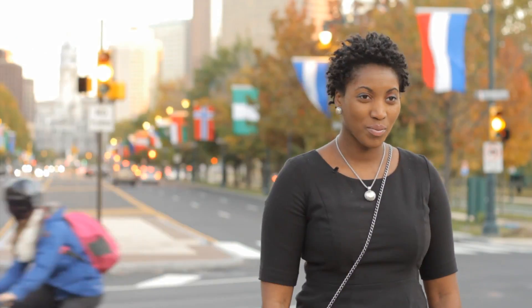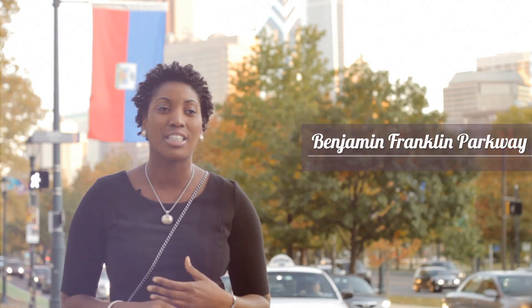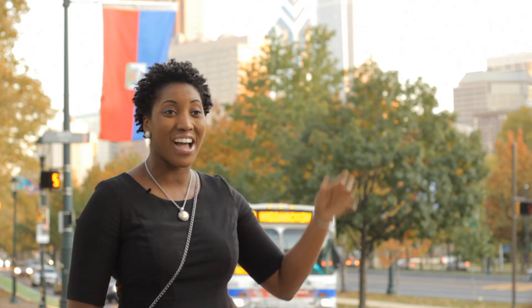We're on Benjamin Franklin Parkway, one of my favorite spots in Philadelphia. When you think about arts and culture, it has the Philadelphia Museum of Arts, the Rodin, and the Barnes Foundation, which have some of the best art collections in the world. This street is actually my favorite street on Benjamin Franklin Parkway because we have the Haitian flag in the background. It's very representative of the food, the arts, and culture. It's all so diverse, and all the communities include the Russian community, the Asian, and Haitian community. It's just so much history and a lot of culture here in Philadelphia.